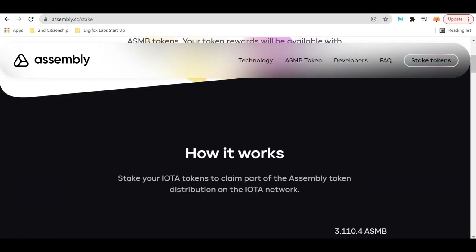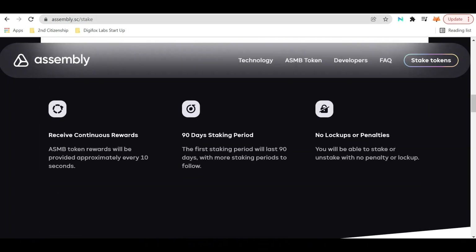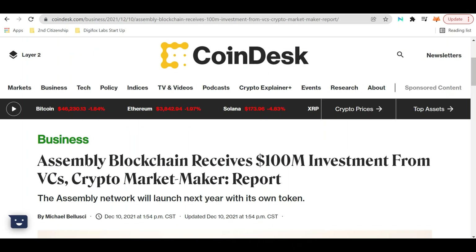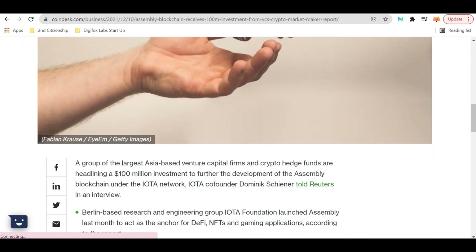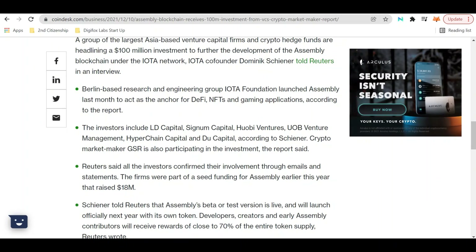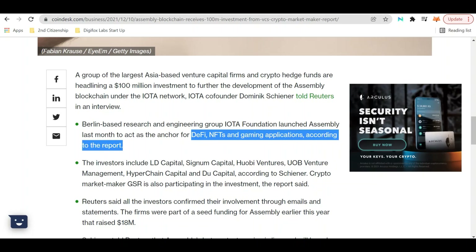You may ask: what exactly is Assembly? Looking right here at CoinDesk.com, we can see numerous VCs that went ahead and invested in IOTA. Assembly is going to serve as the default NFT as well as gaming applications platform on the IOTA blockchain.